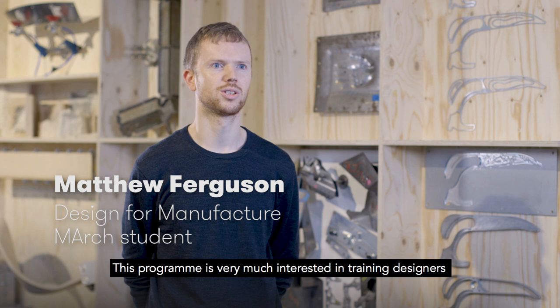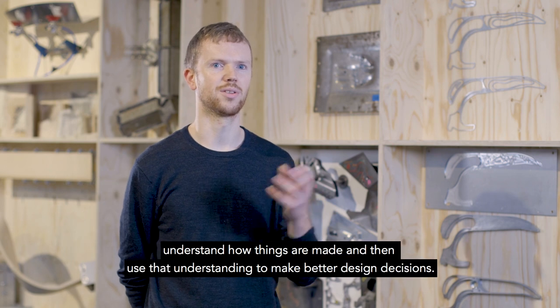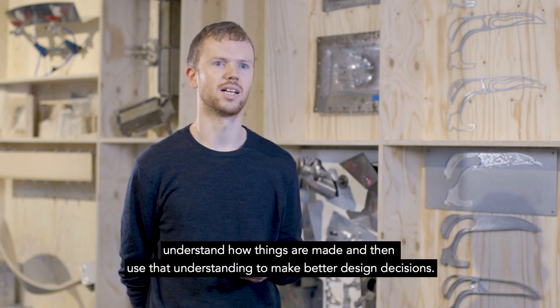This program is very much interested in training designers to understand fabrication processes, or understand how things are made, and then use that understanding to make better design decisions.